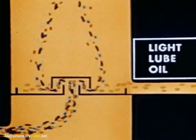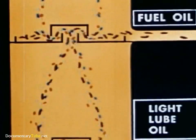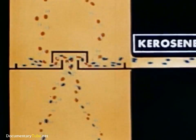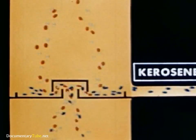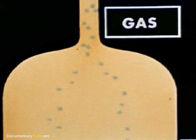At the second level, the light lube oil is condensed out of the vapor and withdrawn. At the third level, the largest of the lighter remaining molecules condense to form the fuel oil cut. At the fourth level, kerosene is condensed and drawn off. At the fifth level, the gasoline molecules become liquid, leaving the very light gas molecules to go out the top of the bubble tower.